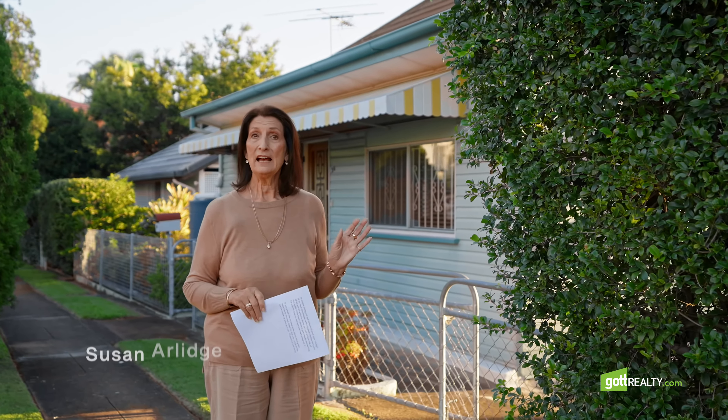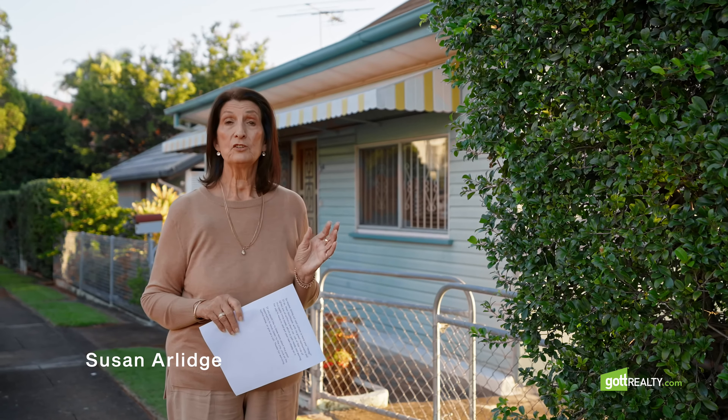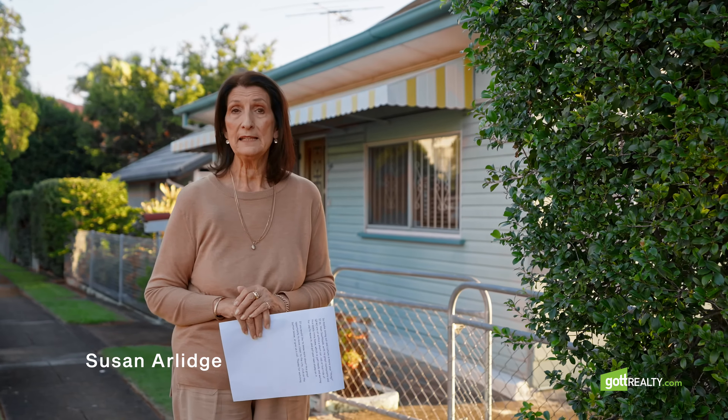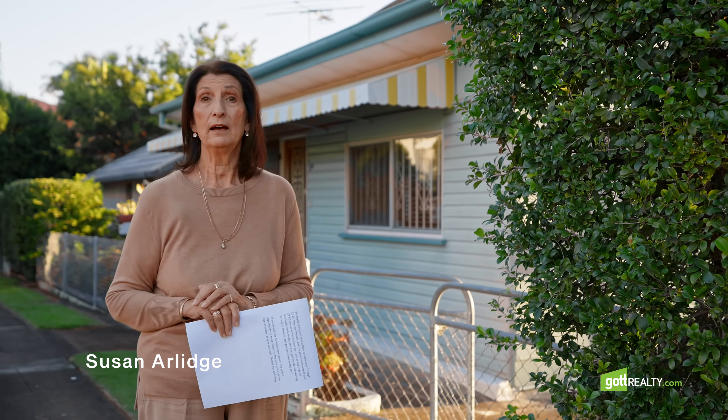Hi everybody, so today I'm here at 26 Moy Street, Kelvin Grove, with a really cute traditional style workers cottage. We will be auctioning this property on Saturday the 2nd of July, so be sure to check out for any prior viewing times.